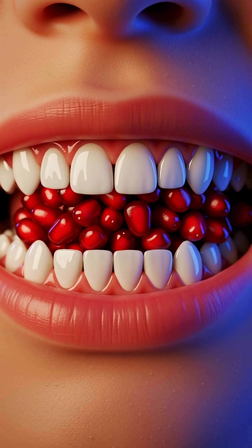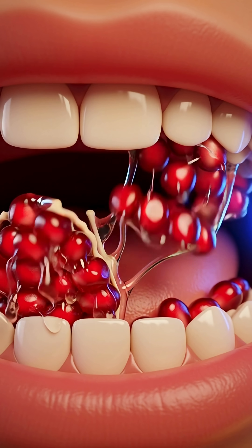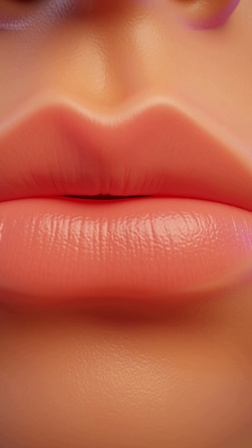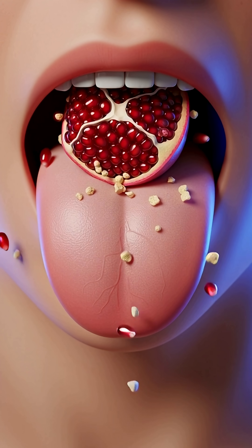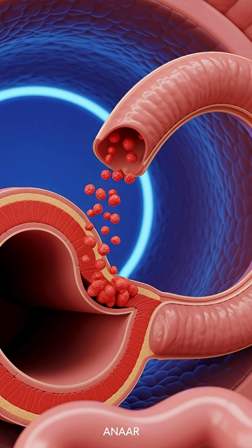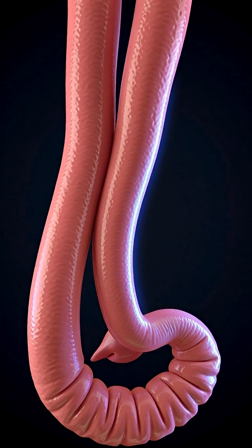When you eat pomegranate, the journey begins the moment you start chewing, as your teeth crush the juicy arils and your saliva releases enzymes that start breaking down natural sugars. Once you swallow, the mixture moves smoothly through the esophagus using wave-like muscle contractions until it reaches the stomach, where strong acids and digestive enzymes further break it down into a soft liquid called chyme.